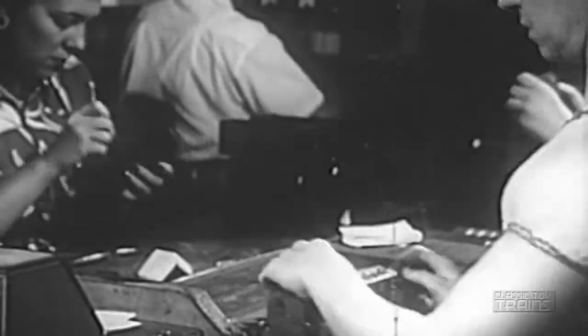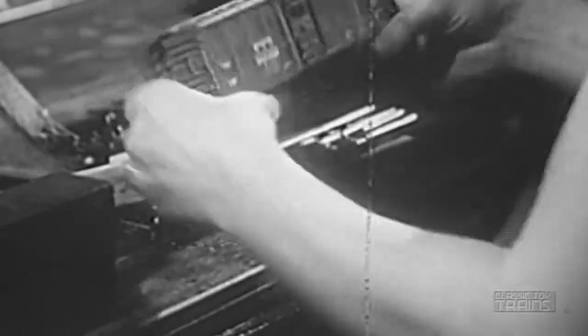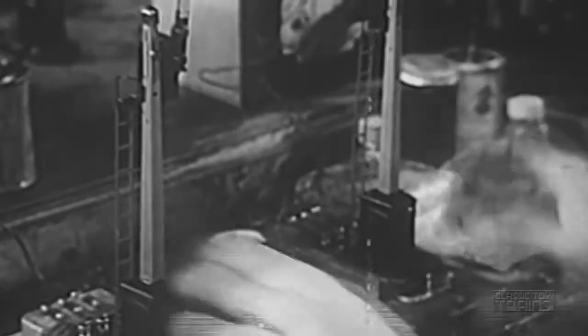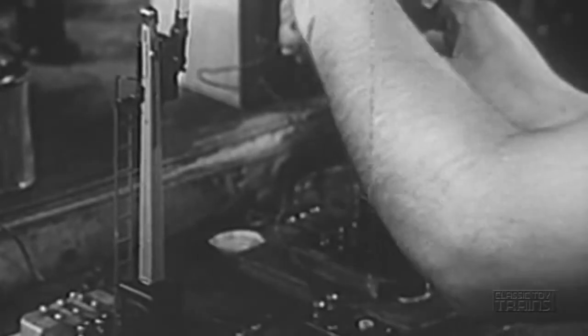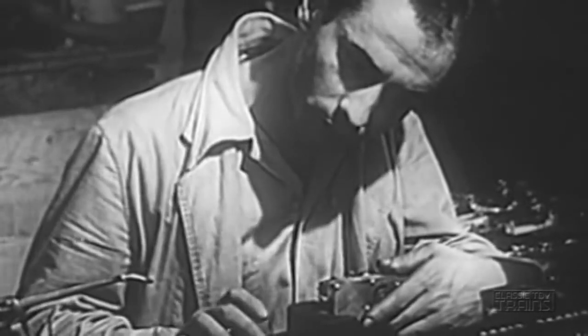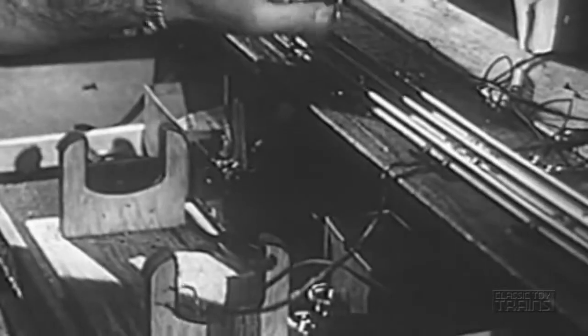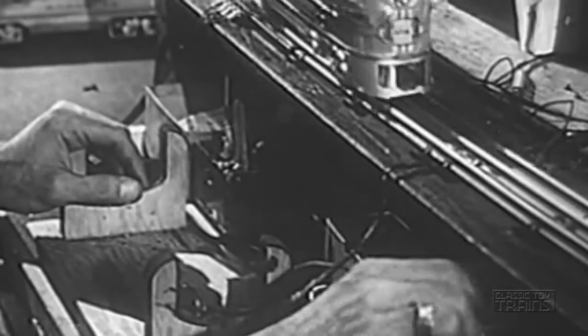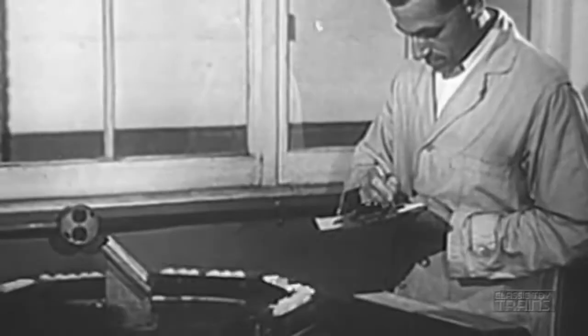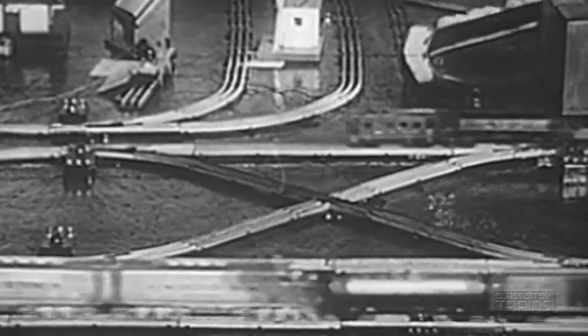Every conceivable gadget and accessory is produced in great quantity and in small size. Finished trains are subjected to wear tests, run continuously until they break down, to check durability.